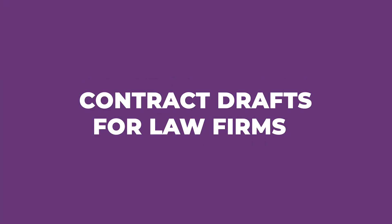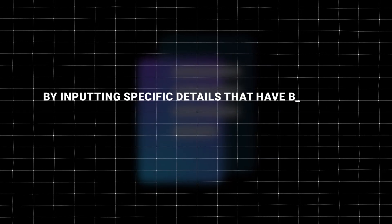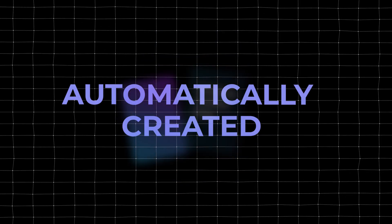The next solution would be automated creation of contract drafts and legal briefs for law firms. Law firms often deal with a lot of paperwork and documents during the legal process. This usually starts with a phone call to gather information, followed by a meeting with a lawyer who collects all the necessary details to fill out these documents. Most of the documents and emails sent are created from templates. With automation services like make.com, this entire process can be streamlined. By inputting specific details already collected, such as names and case details, long documents of 10, 15, 20 pages and more can be automatically created.